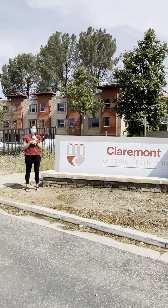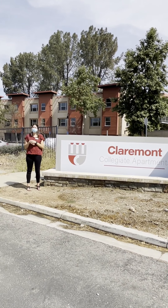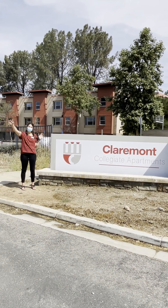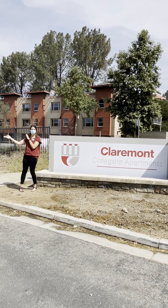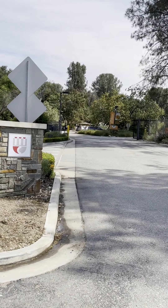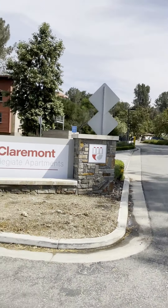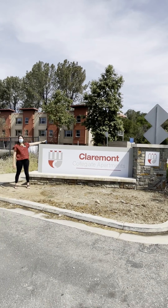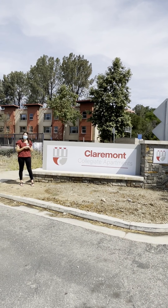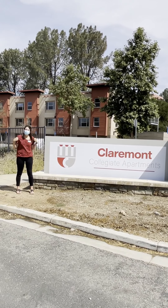There are two-bedroom and three-bedroom units, and we're going to show you some units later today. CCA is located just north of the Claremont Colleges, right next to the Claremont School of Theology and right next to the Botanical Gardens. The entrance to the CCA parking lot is right next to the Botanical Gardens, and those gardens are right next to our Robert Redford Conservancy as well, where some of our students take classes. Come on in, we'll show you some apartments.